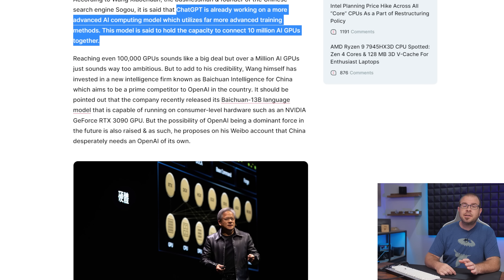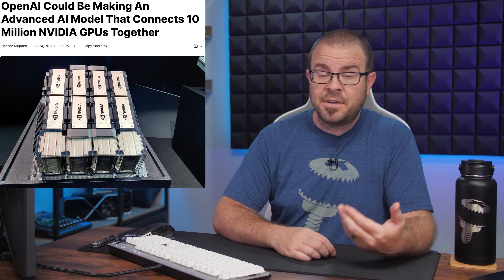Many of us are still recovering from the great GPU shortage of 2020 through 2022, but another threat to our video cards looms on the horizon: AI. It's apparently coming for our jobs and our GPUs, according to Wang Shaochuan, businessman and founder of the Chinese search engine Sogou. ChatGPT's current GPT-4 model uses several thousand AI GPUs from NVIDIA, and it is reported that around 20,000 units have been sold to them directly. If Mr. Shaochuan is to be believed,